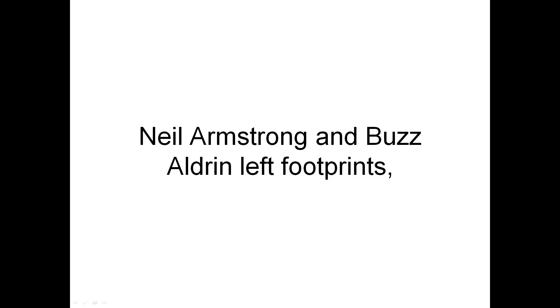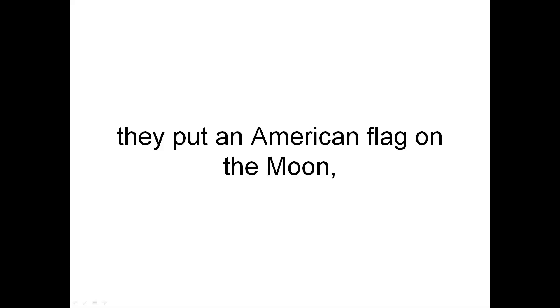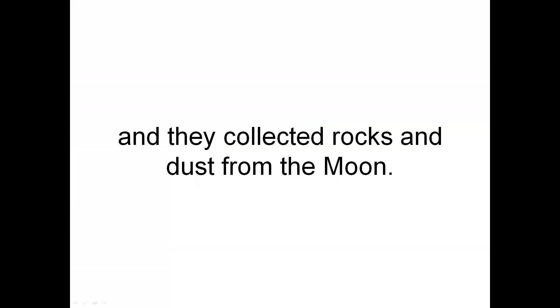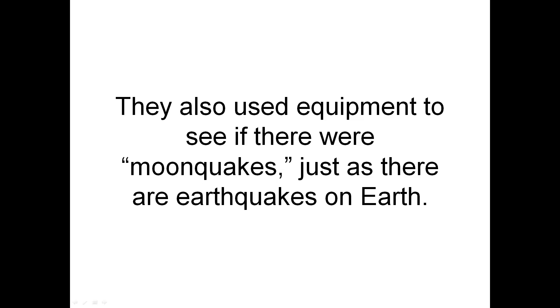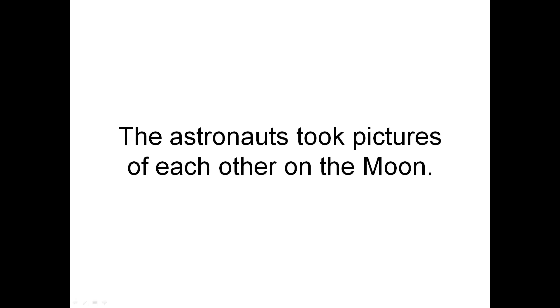Neil Armstrong and Buzz Aldrin left footprints. They put an American flag on the Moon. And they collected rocks and dust from the Moon. They also used equipment to see if there were moonquakes, just as there are earthquakes on Earth. The astronauts took pictures of each other on the Moon. Back on Earth, engineers helped and watched from Mission Control in Houston, Texas.